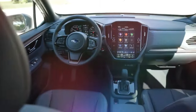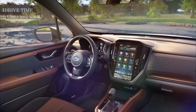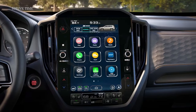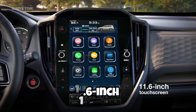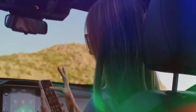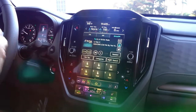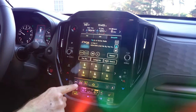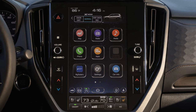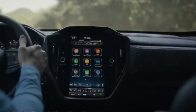The latest Forester infotainment system receives a substantial upgrade, enhancing technology and connectivity to meet modern demands. Central to this upgrade is the 11.6-inch Subaru Starlink multimedia system, which is now standard on the Forester. This system brings wireless Apple CarPlay and Android Auto, allowing for seamless smartphone integration without the clutter of cables, ensuring drivers have easy access to their favorite apps, navigation, and media while on the move.